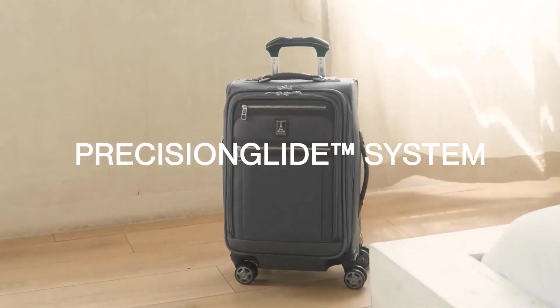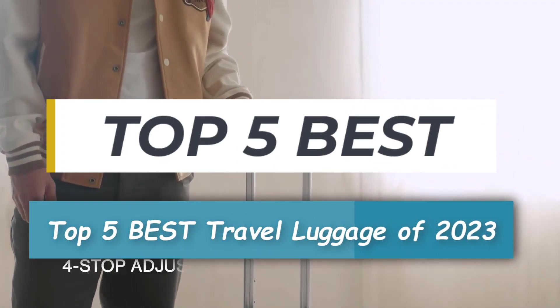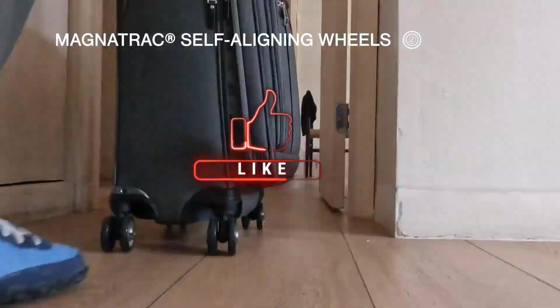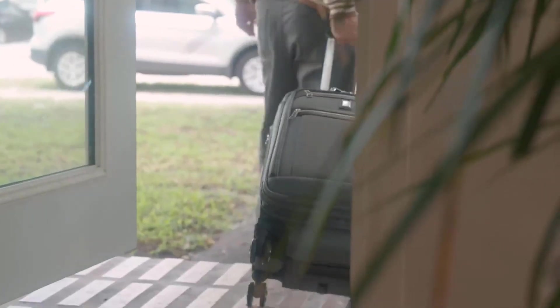Hey there, travel enthusiasts! Welcome back to our channel. Today, we've got something super exciting for all you globetrotters out there. We're counting down the top 5 best travel luggage options of 2023. Whether you're a backpacker, a jet setter, or a frequent business traveler, we've got you covered — whether it's price, performance, or particular use.